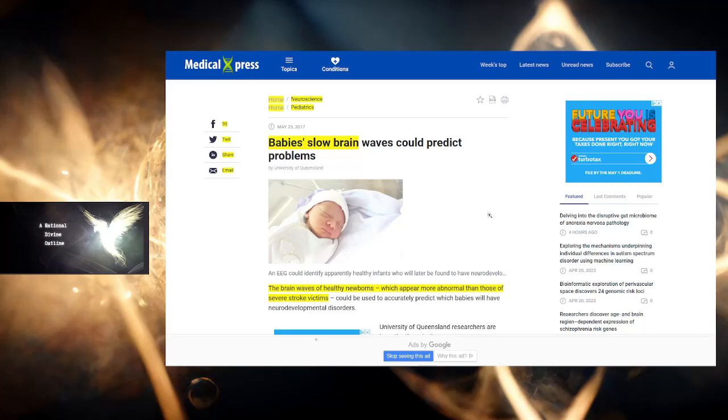As mentioned in the title of this video, I'm going to be going into some research on babies and children and the brainwaves that they emit. So: babies' slow brainwaves could predict problems. The brainwaves of healthy newborns, which appear more abnormal than those of severe stroke victims, could be used to accurately predict which babies will have neurodevelopmental disorders.